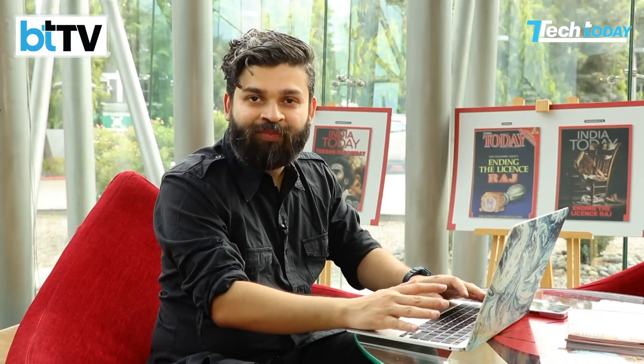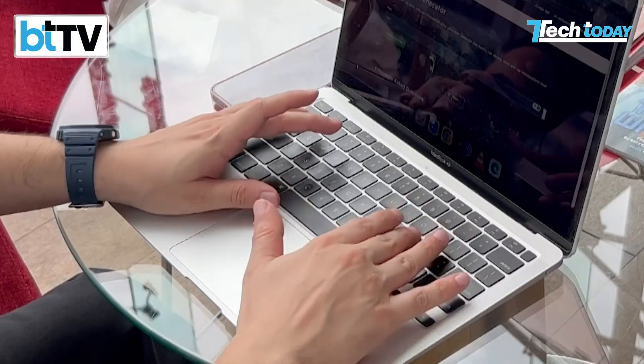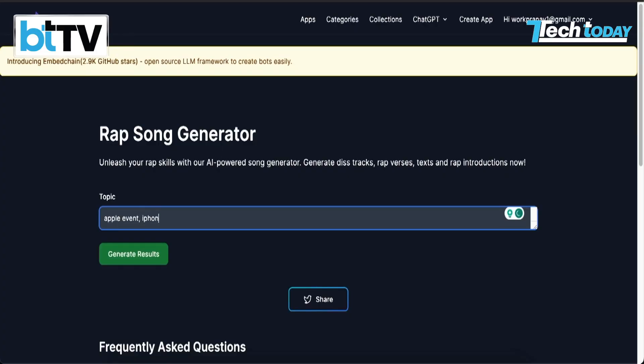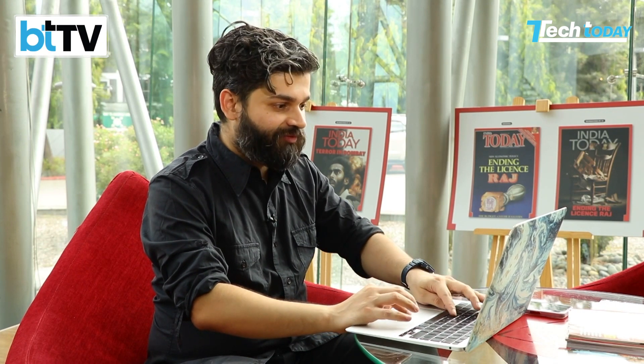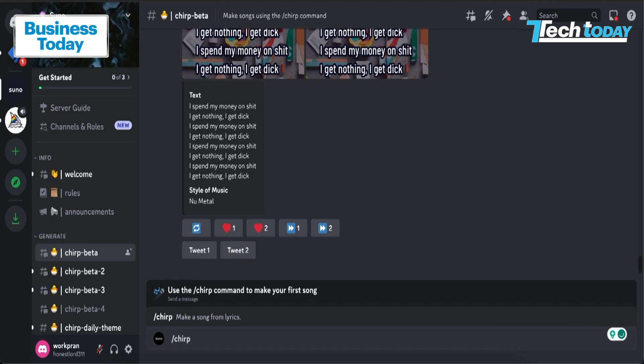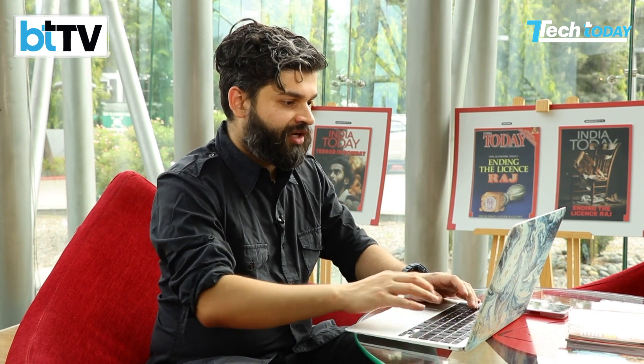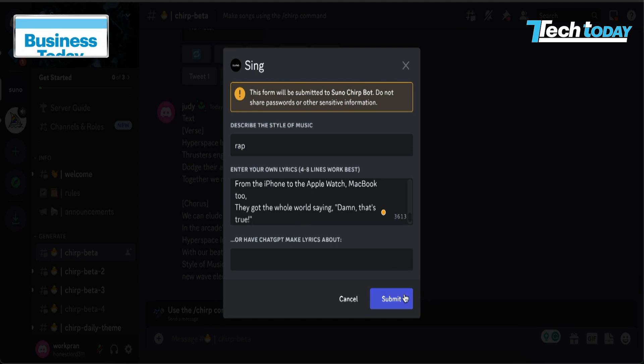Let's move on to a grand finale where I'm going to produce a rap song with the help of my AI friends. First, we have a tool called cookup.ai, which will help me generate lyrics for my rap song. I'm going to describe my topic as Apple event, iPhone, Apple Watch, maybe a MacBook. Now let's see what result it generates. We now have some fun lyrics for our rap song evolved around the Apple event. We're going to copy this song — let's try with the first verse and the chorus. Now we're in Snow AI. We'll type in 'chirp' and see what happens. It's telling us to describe the style of music, which in our case is rap. We're going to paste the lyrics and click submit.